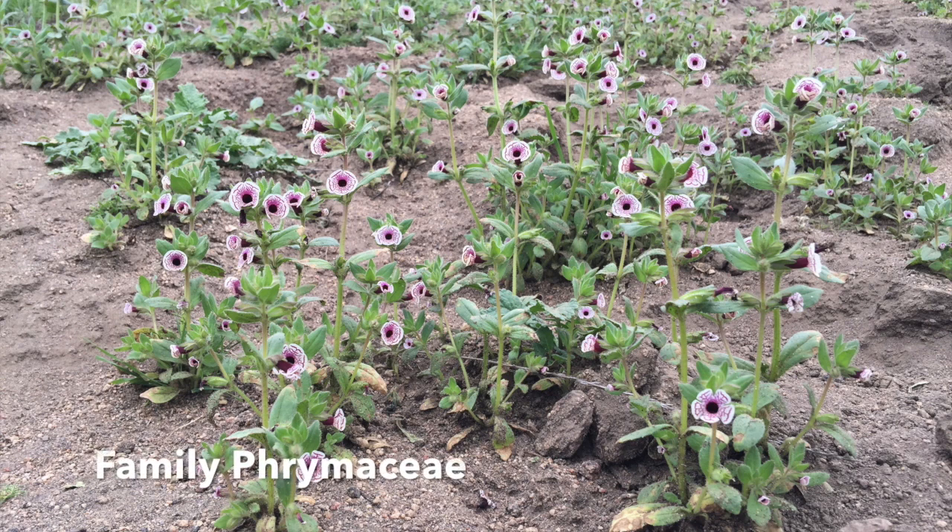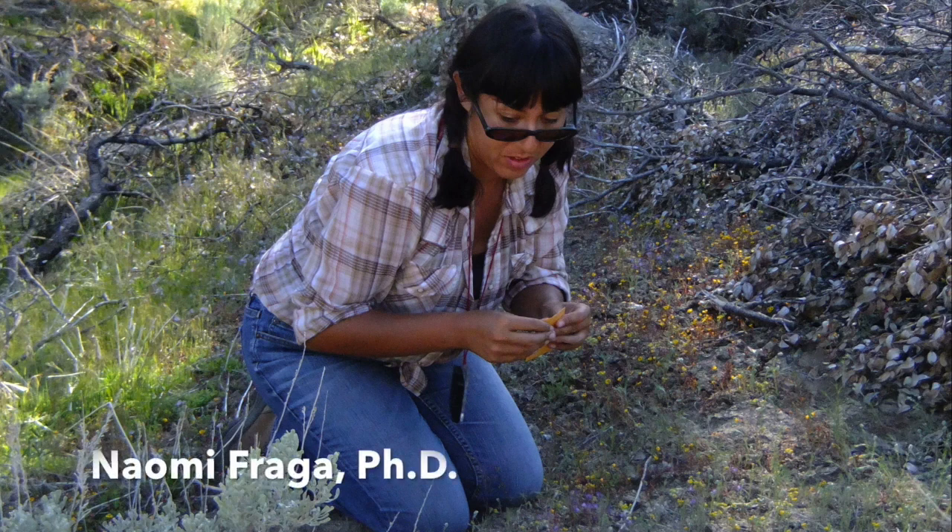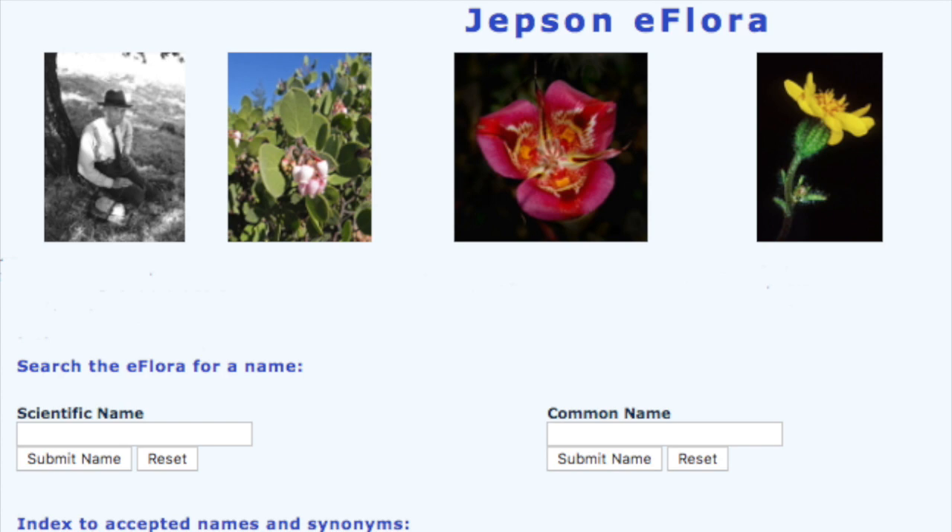Diplicus pictus is in the plant family Framaceae. Naomi Fraga, a botanist from the Rancho Santa Ana Botanic Garden, has recently revised the taxonomy of the Framaceae. Those new treatments have been added to the Jepson e-flora, the online flora for the state of California. A link can be found in the video description.